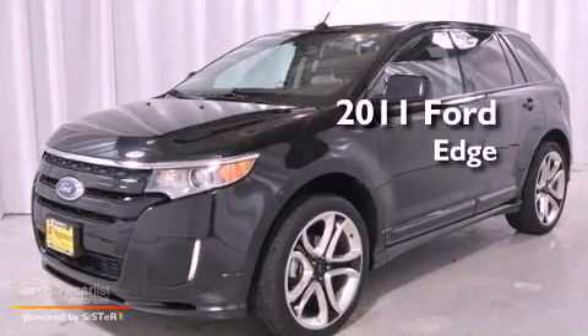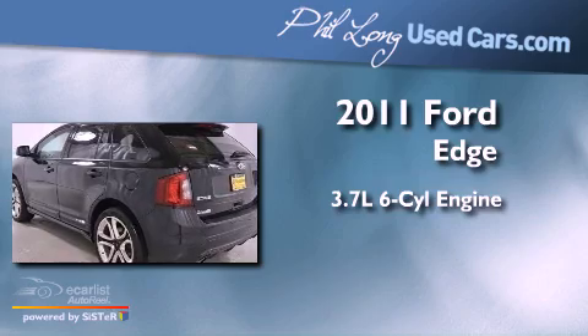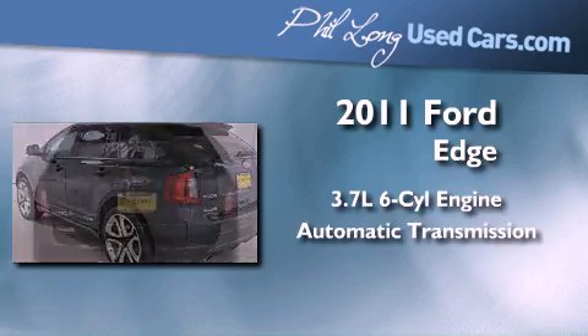This is a 2011 Ford Edge. It features a 3.7-liter six-cylinder engine, an automatic transmission, and all-wheel drive.